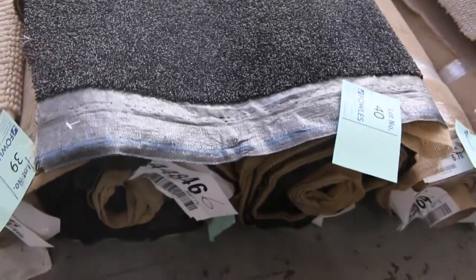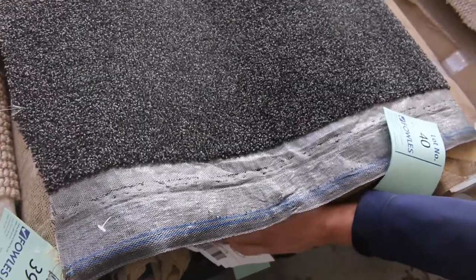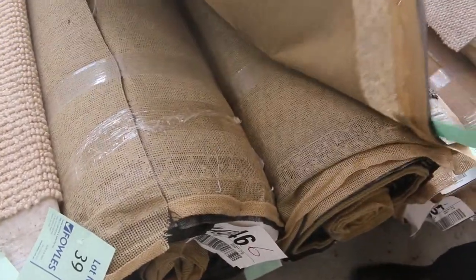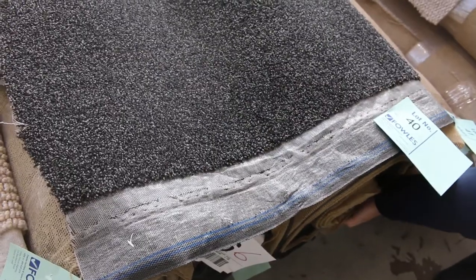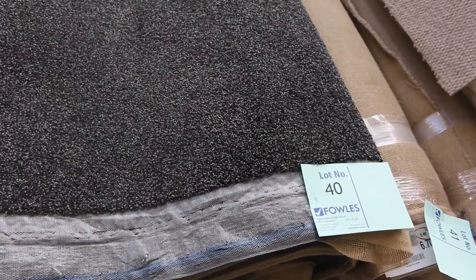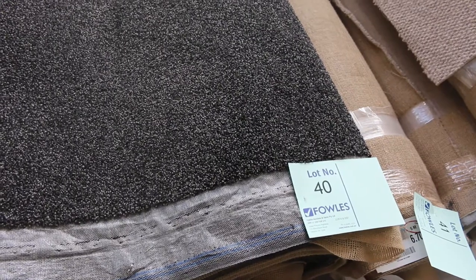Lot numbers 39 and 40 are a nice charcoal twist pile — both the same again, good metreage. Lot number 39 is actually 16.3 metres and lot number 40 is 17.7, so put them together you're getting over 33, nearly 34 metres there. Nice grey charcoal twist — I'd expect that to make around about $40 to $50 a metre, because it's always popular with the dark ones.